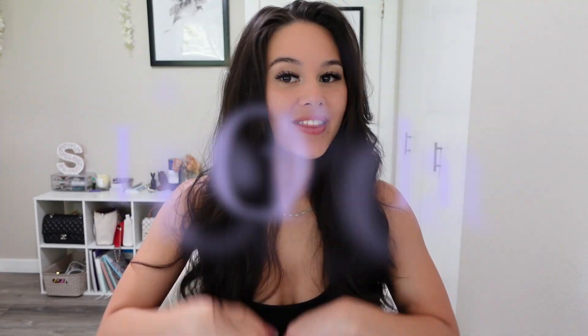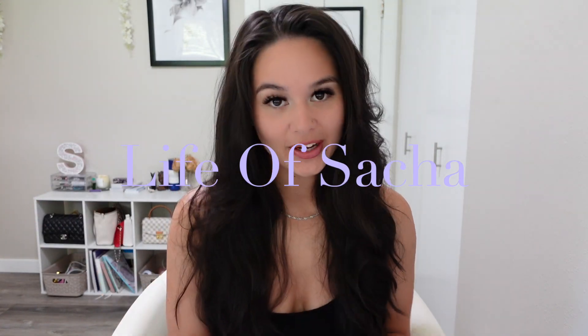We are using natural light today. How does it look? Hello, LOS gang, and welcome. If you're new here, hi. I'm Sasha B, and welcome to the Life of Sasha. Here on my channel, I like to do videos of beauty, fashion, lifestyle, that type of content. So if you're interested in that kind of stuff, don't forget to hit that subscribe button and the bell button to be notified for future videos.